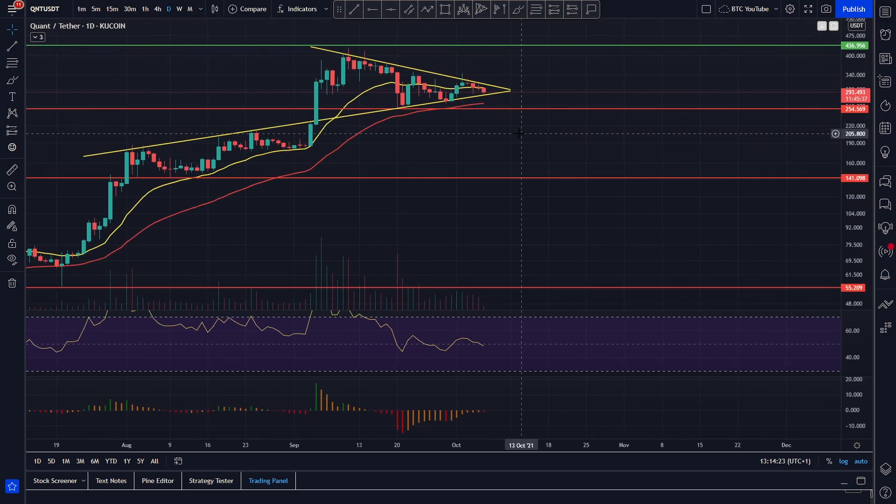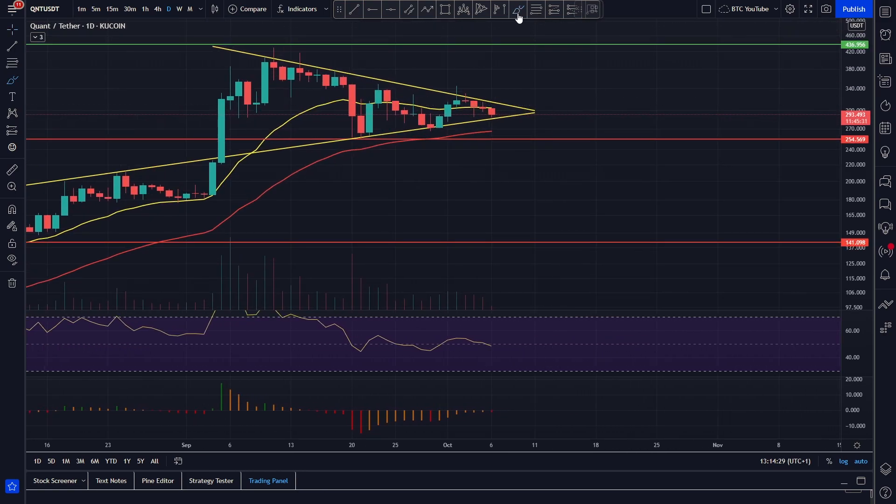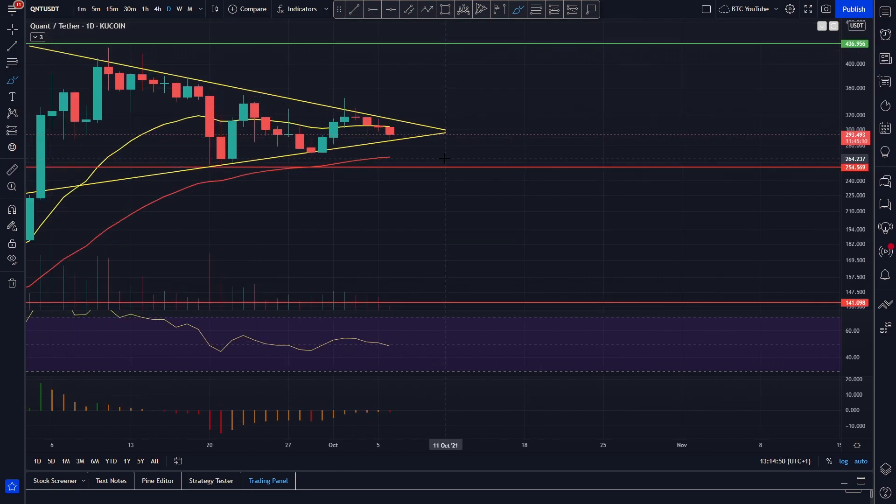It looks as though right now it is coiling up for a tasty move, and if Bitcoin does start to move up we're probably going to see a pretty tasty move for Quant pretty soon. Short-term price predictions: if we roll over here, we could see a sweep of the lower around $285 before a bounce. If we break down further, we'll be looking for support around $266, and also the bottom of this range at around $255.